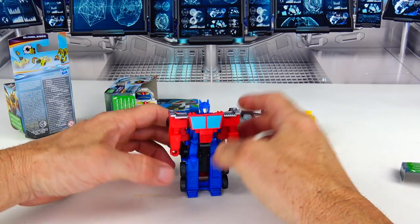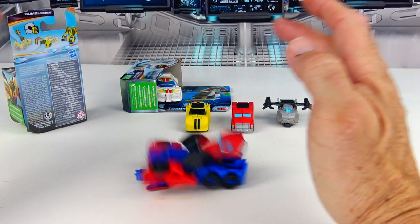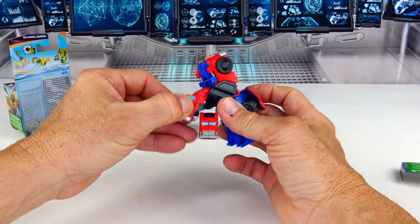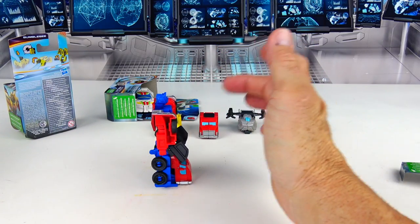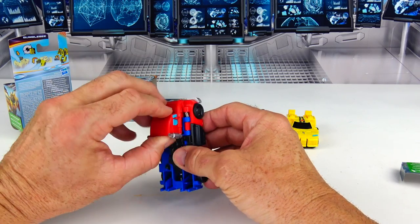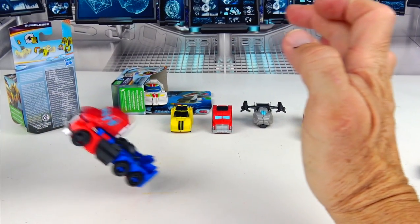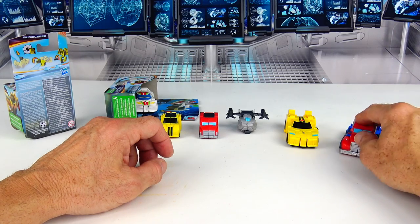On Optimus Prime it works a little bit different — it doesn't transform that way. You pull the cab down and his head goes up. Check that out. Hold on — maybe just smash him down. There it is — you pull the cab and he transforms like that, and then you just knock him down back into the truck. I like the way these transform. Pretty neat — I can't wait to see how Wheeljack does.